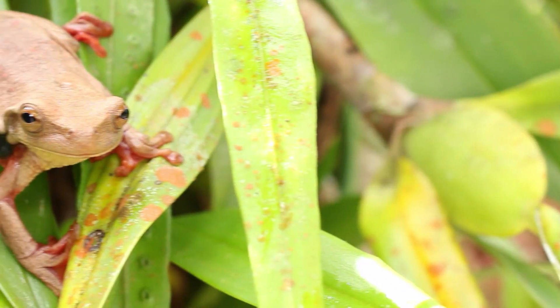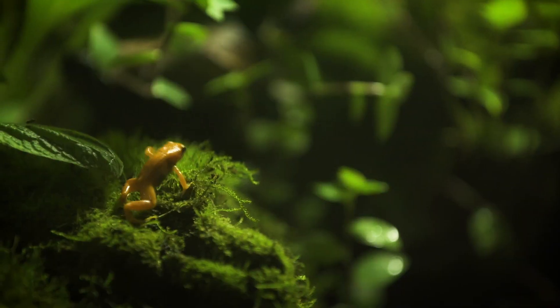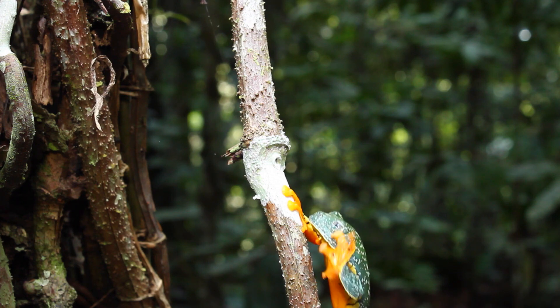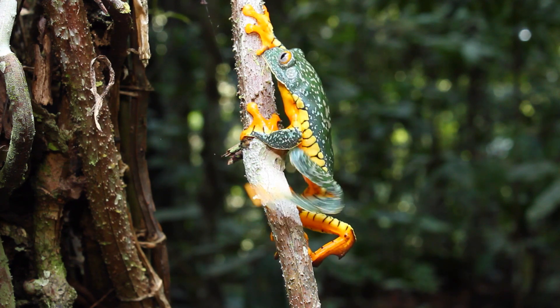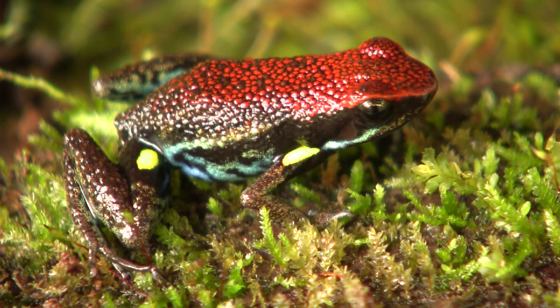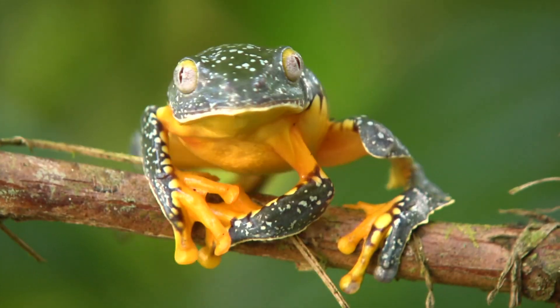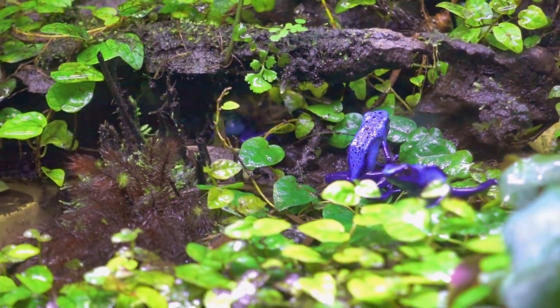But poison dart frogs can be incredibly dangerous in their own right. Less than two inches long, some poison dart frogs are very toxic and have enough poison to kill several grown men. Small and beautiful, but best to observe from a distance.